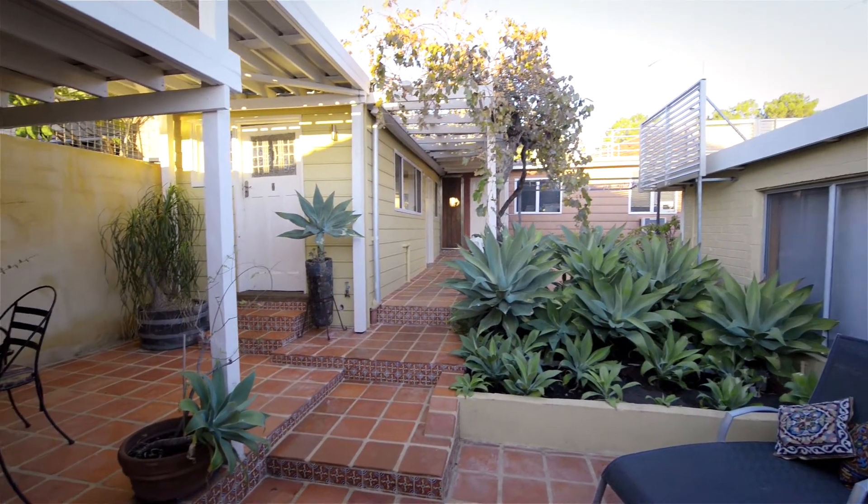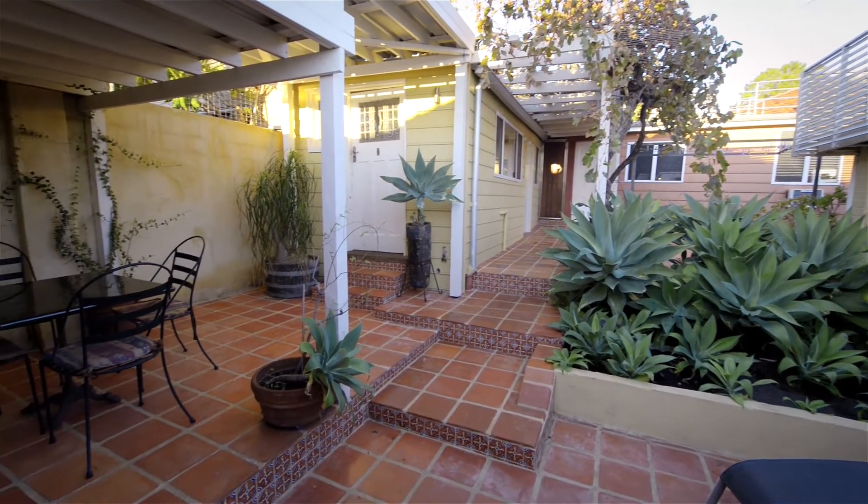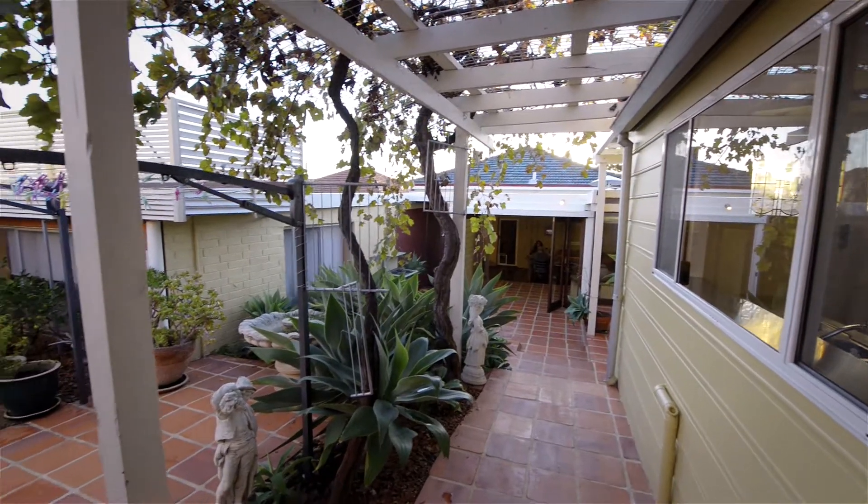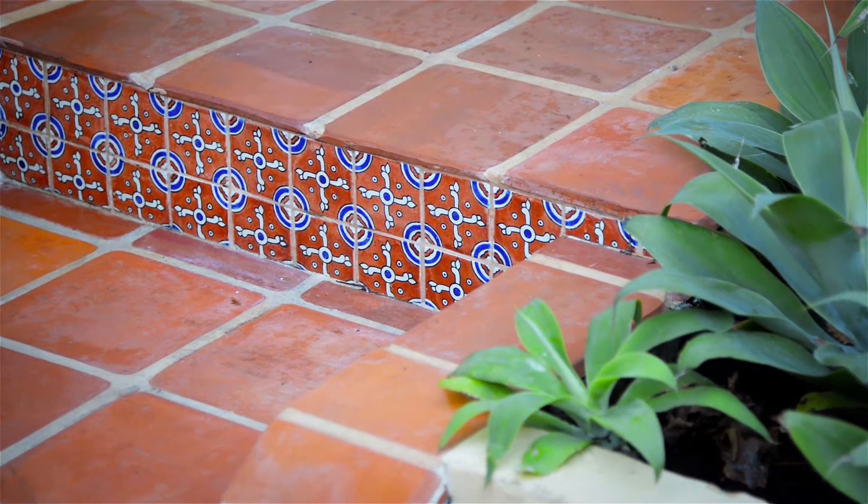It's a great family home and it's really pet friendly. There's lots of space for our gorgeous dog and our two cats. We love living here — it just got too big for us, just for two of us. We're going to move on down the road, and we wish the next couple will have as much fun as we have.